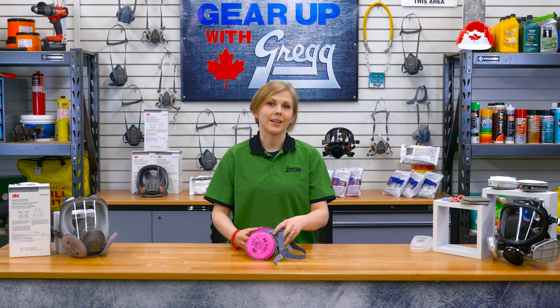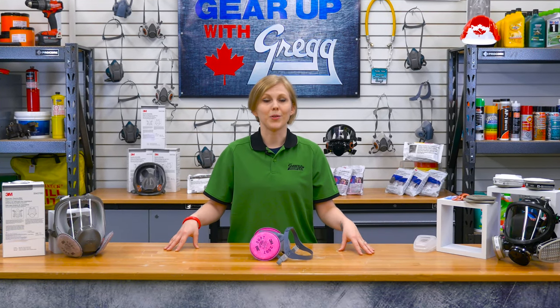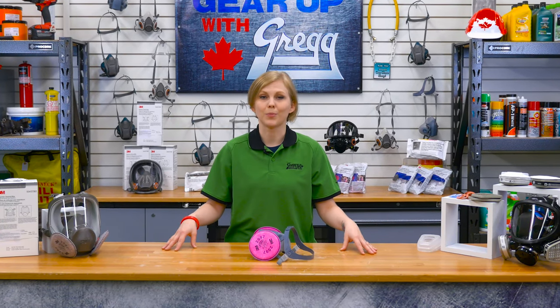My name is Amanda and I work in the administration and video production departments. I'd like to welcome you back to another episode of Gear Up with Greggs, where we're going to talk about 3M's respiratory protection.